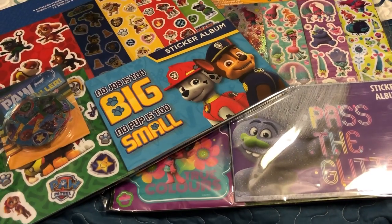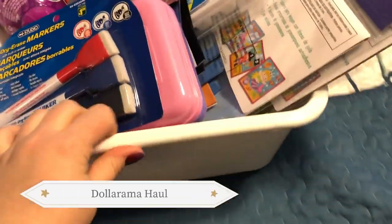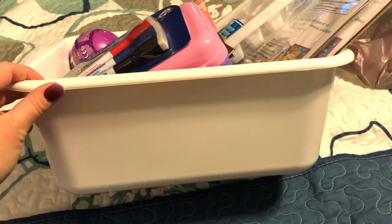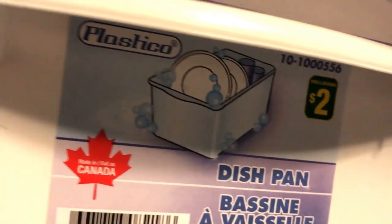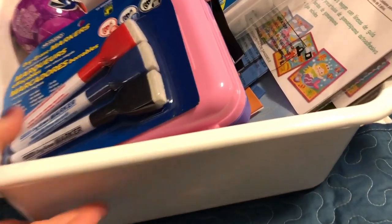Alright, let's move on to Dollarama. Let's go through this bin first. I picked up this bin as the sensory bin I'm going to use. I just like that it didn't have any holes. I tried finding one from Dollar Tree but couldn't find one. So I got this standard white one - I think it was $2. It would be perfect because it could hold anything: sand, snow, whatever.